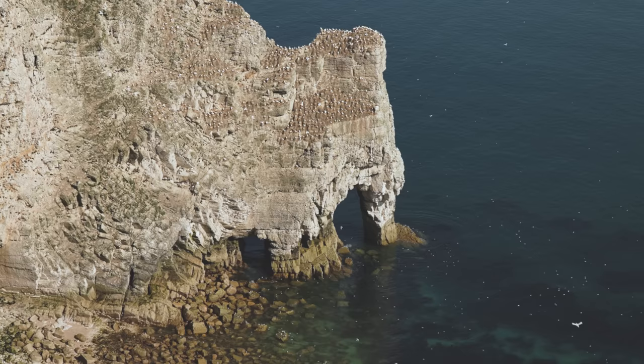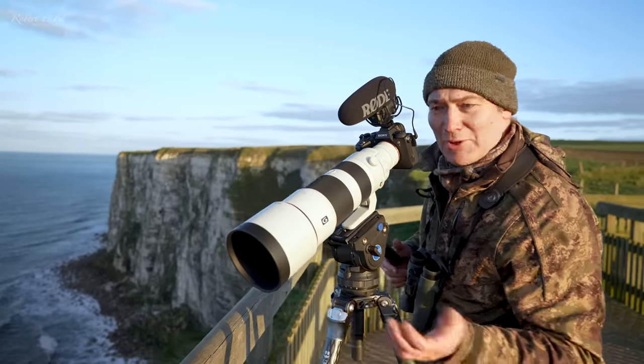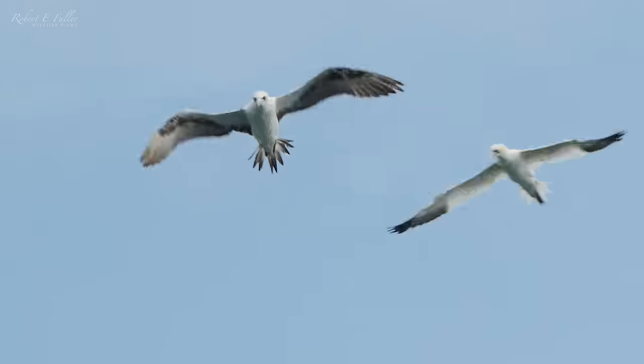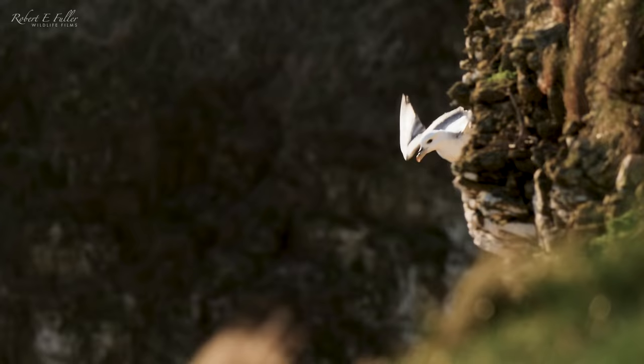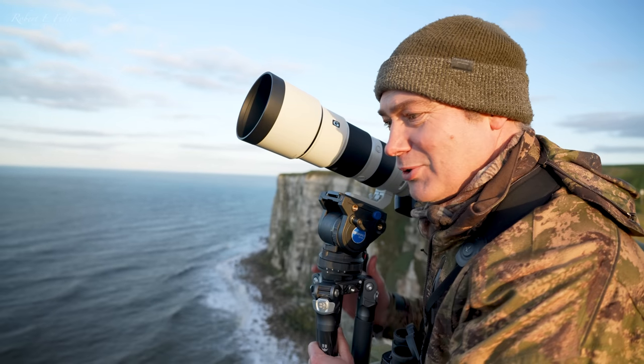It's a spectacular chalk arch jutting out into the sea. I can spend hours here watching the seabirds swirling around in great masses, and it's the best place to watch the gannets.